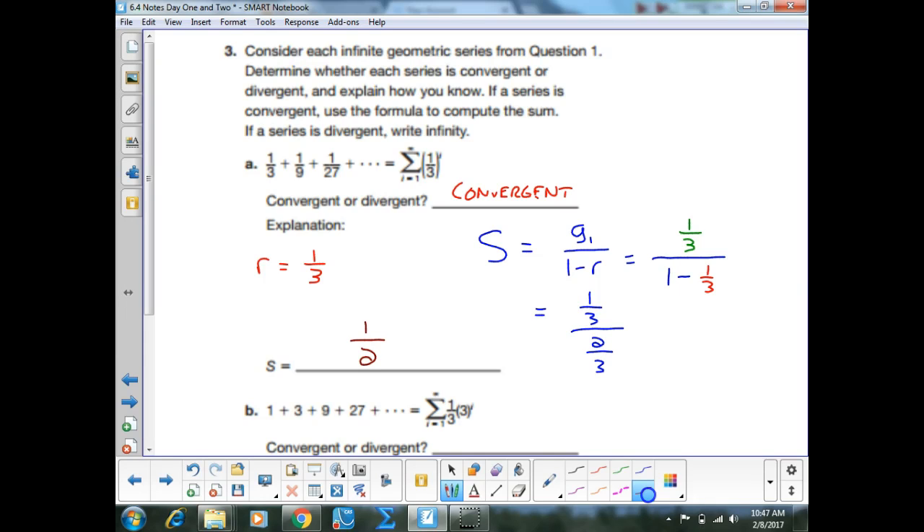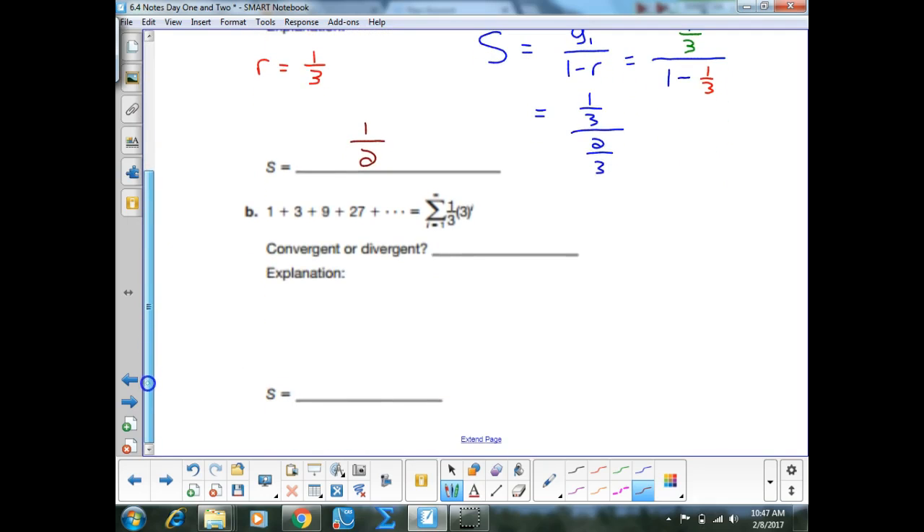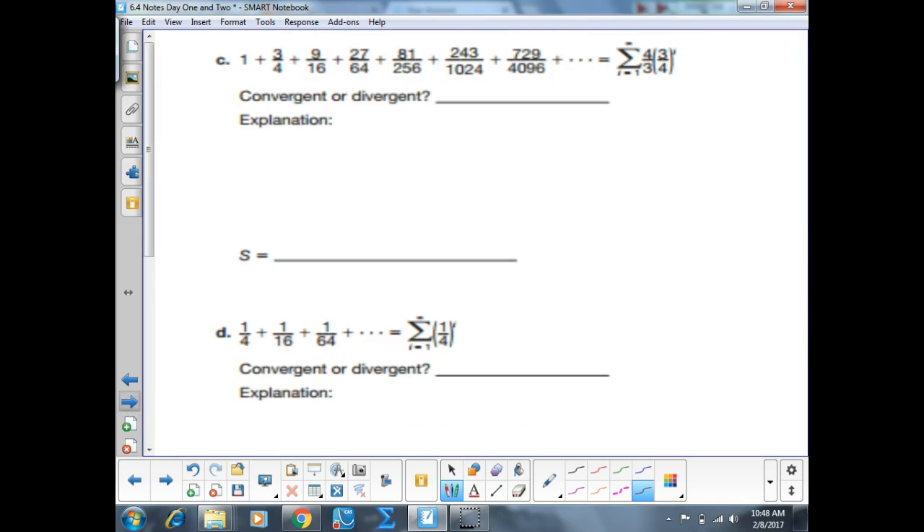Part B: convergent or divergent? Divergent, because the R value is 3, which is bigger than one. So the sum is automatically infinity — we can't calculate the sum of that infinite series because it keeps growing. Now figure out exactly what the sums are for C, D, and E.